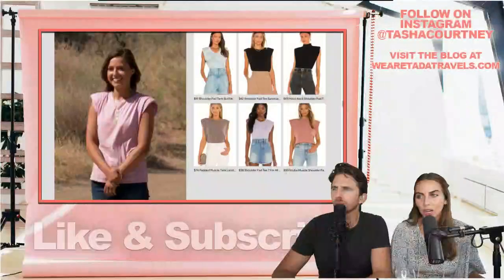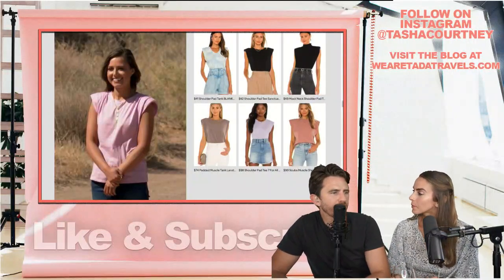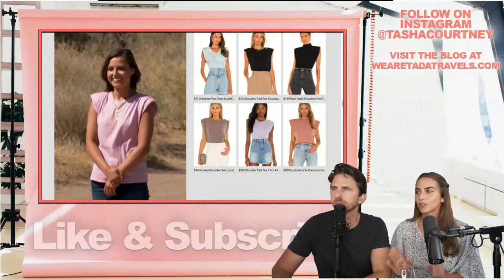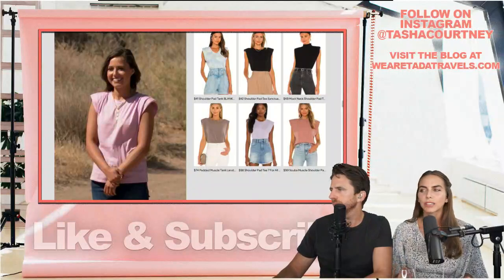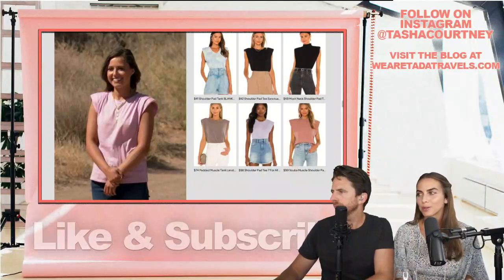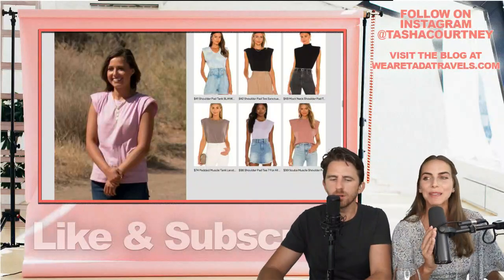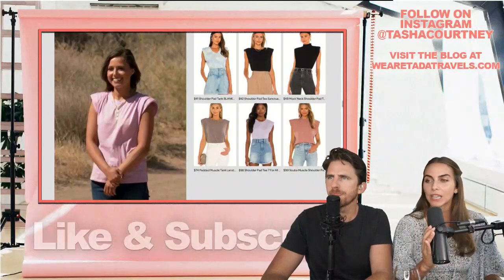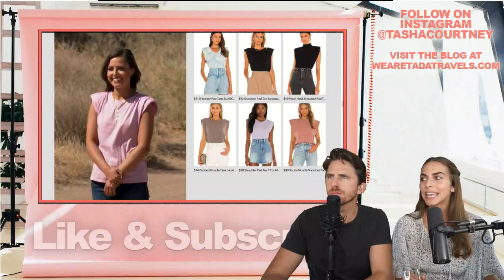So we're going to be talking today about all the fashion from episode 10 and After the Final Rose. We had some really beautiful dresses and some fun casual outfits. We'll try to go in chronological order — we'll end with the After the Final Rose outfits and start chronologically. First up, we had Blake's one-on-one date, his daytime date.